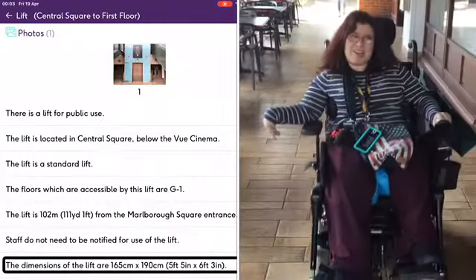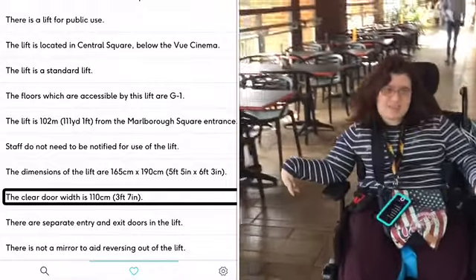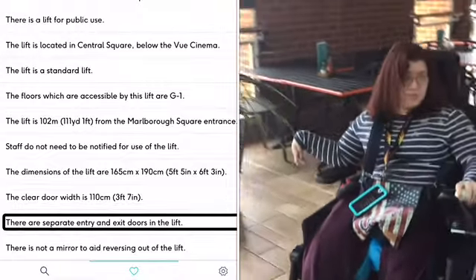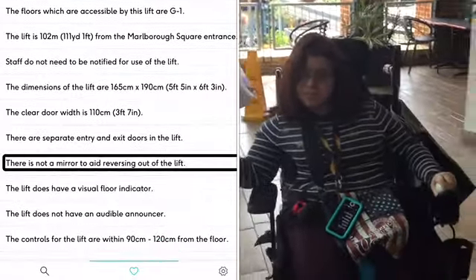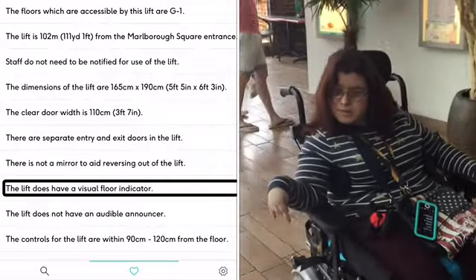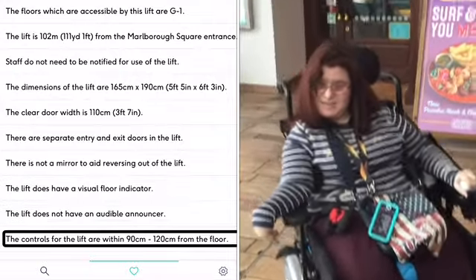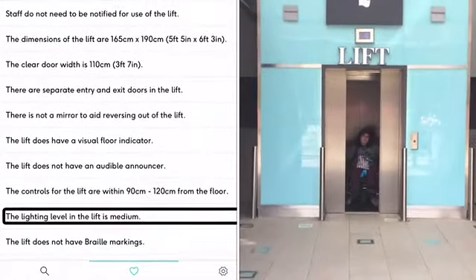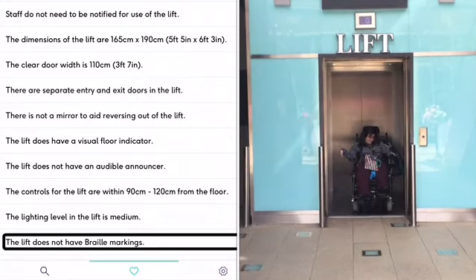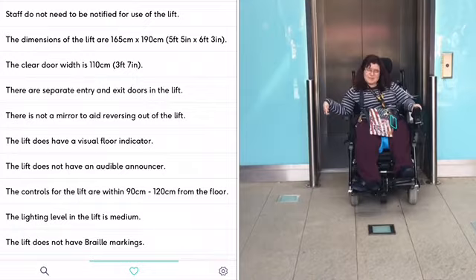This is me wandering the corridors of the upstairs floor, which again has level access throughout for wheelchairs and scooters. The lift can be found in the centre square and is available for all public use. This is me exiting the lift on the ground floor.